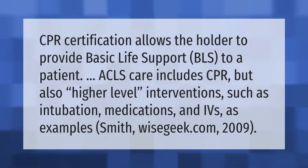CPR certification allows the holder to provide basic life support (BLS) to a patient. ACLS care includes CPR but also higher-level interventions such as intubation, medications, and IVs as examples.